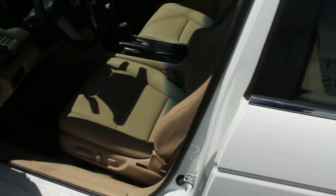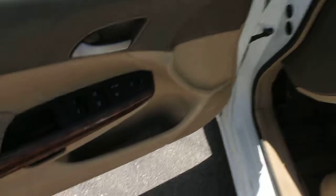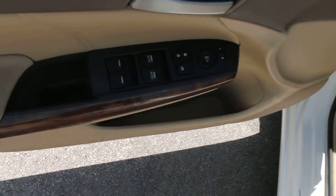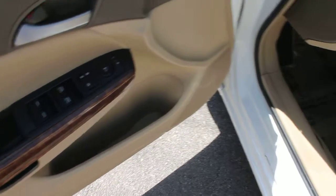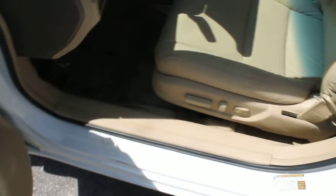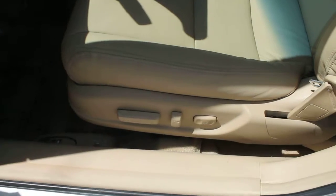Let's take a look at this EX-L and see all of these amazing and loaded features. We have power windows, power mirrors, power seats. Interior is leather, and it is in excellent condition.